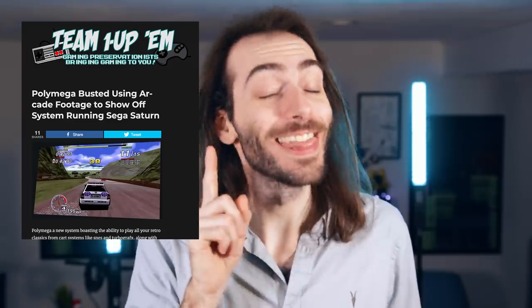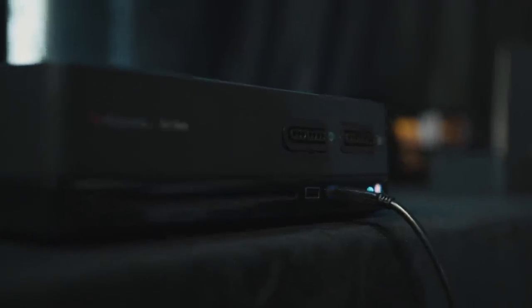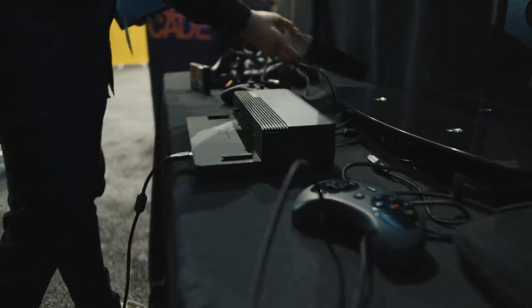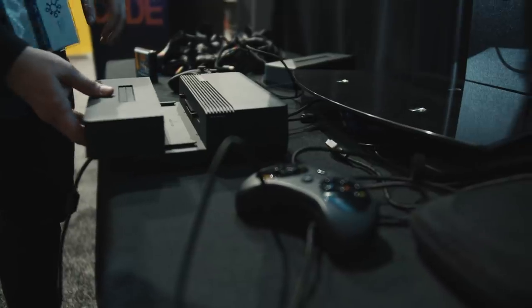As far as retro home consoles go, Polymega might be the most exciting. It's another software-emulated console. Polymega has been catching some flack from the retro gaming community — they've gone back on some promises of hardware emulation and got caught trying to pass off arcade footage as Sega Saturn footage. But regardless, what they have now is actually pretty solid. Each retro console is a different module that slides onto the top. There's noticeable latency when using the USB controller port on the base unit, but seemingly no latency when using the controller port on the module itself.